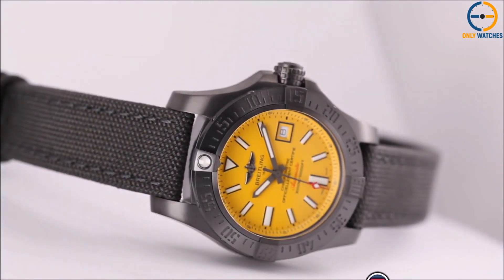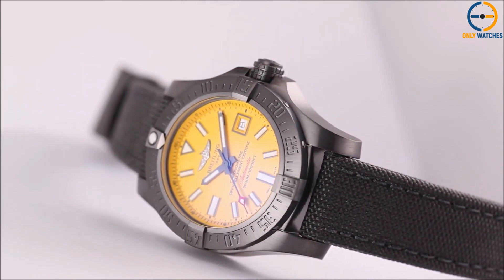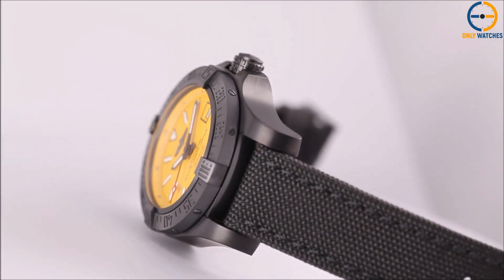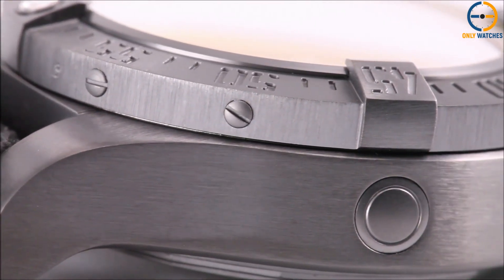Yes, you heard that right — 3,000 meters. It's powered by the Breitling Caliber 17 automatic movement with a 40-hour power reserve. The stainless steel case measures 45mm, giving it a bold, masculine look, and the luminescent hands and markers ensure visibility even in the darkest depths.